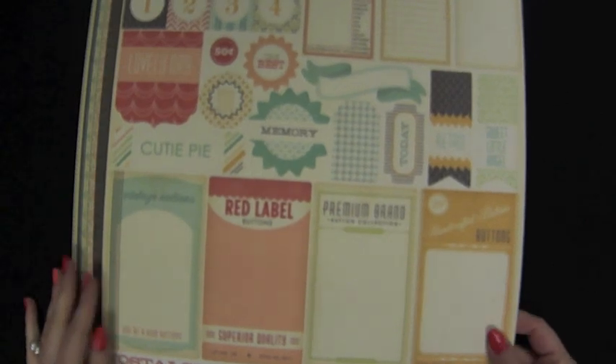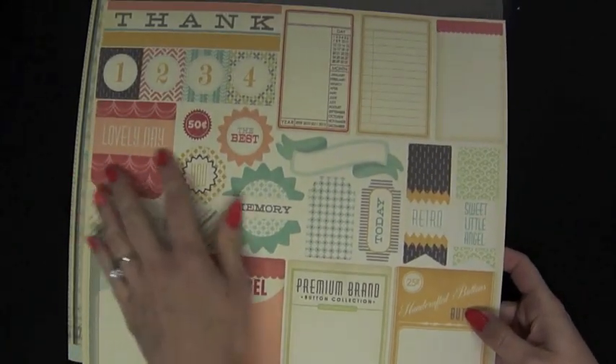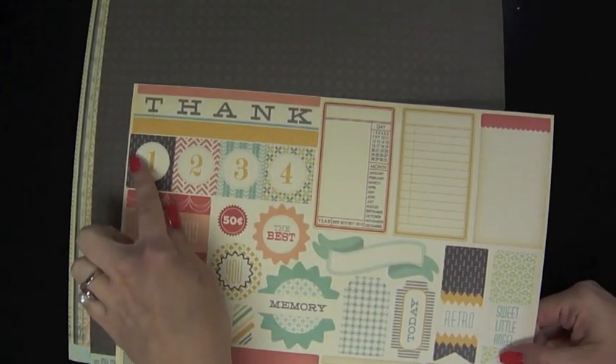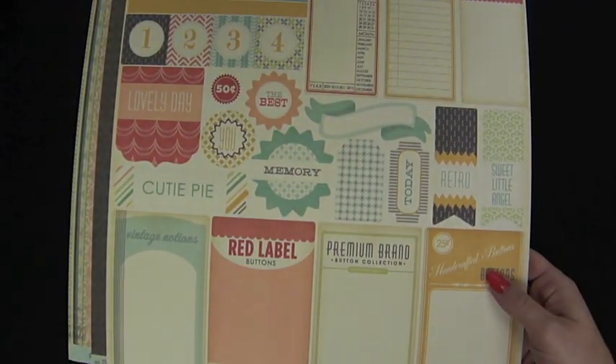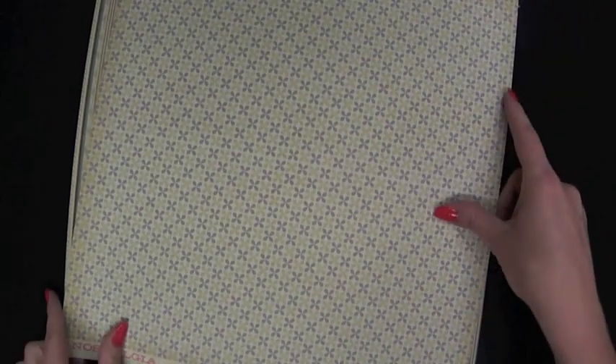The next collection I have to show you is called Nostalgia and this is from My Mind's Eye. This is the die cut sheet and we've got more of those button die cuts, some words, journaling labels, and little flags you can cut out. This previews the whole color scheme for the collection — kind of this peachy pink and golds, aqua blues and greens. I love those scalloped ovals. This one is called Jack's. This is Diamond. This is Roses — love the little tiny roses on there, very sweet. This is Vintage.